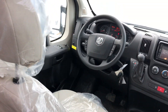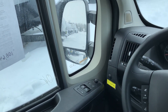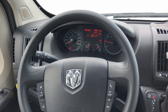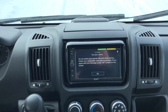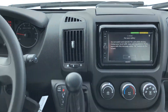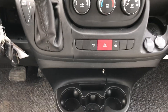At the front of the van you have power windows and power mirrors on the side, cruise control, and an entertainment center — a Sony DVD player, Sirius satellite radio, standard radio, plus aux hookups. There are also cup holders down there.